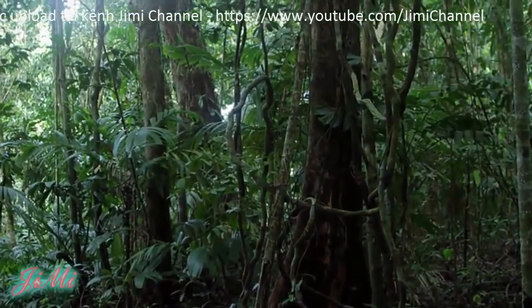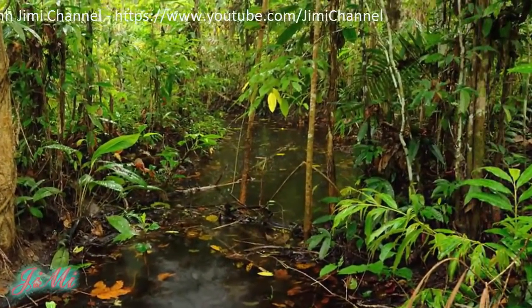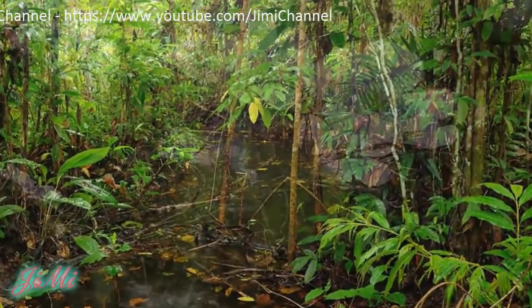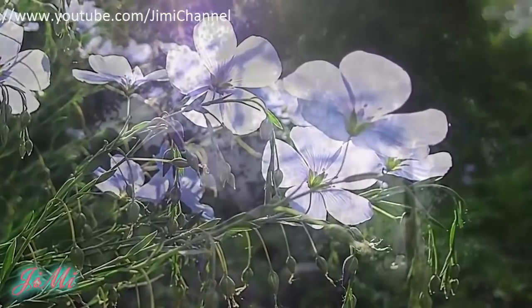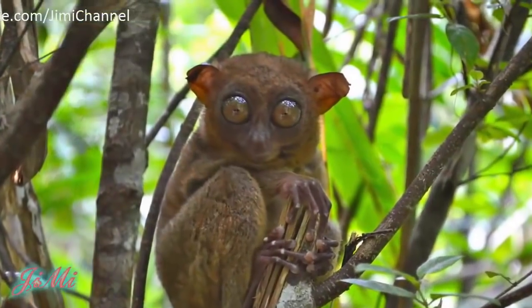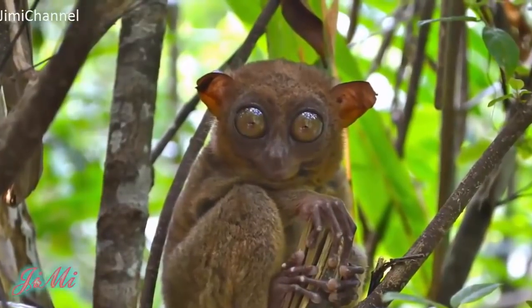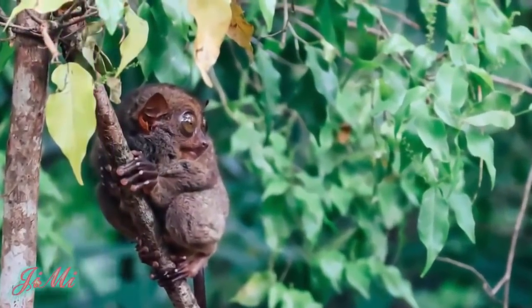Tarsios có thể sinh sống ở nhiều môi trường sống khác nhau, từ các vùng đất ngập nước cho đến các khu rừng nguyên sinh và cả thứ sinh, cũng như ở rìa các khu rừng trồng và vùng duyên hải bụi rậm. Tuy nhiên, nơi sống ưa thích nhất của chúng vẫn là nơi có những cây non và các thảm thực vật bậc hai.